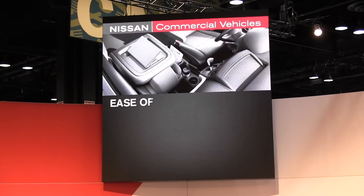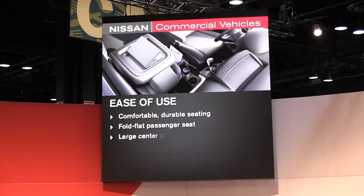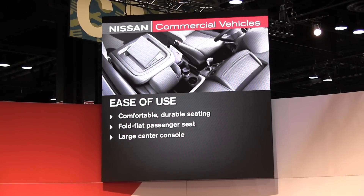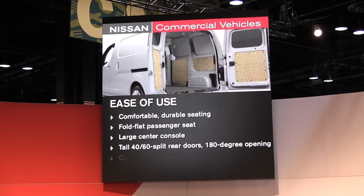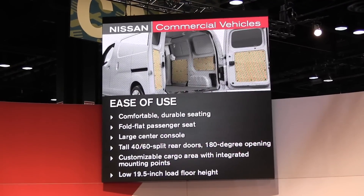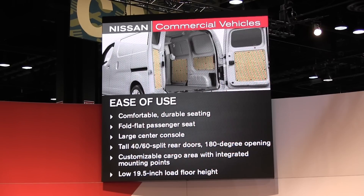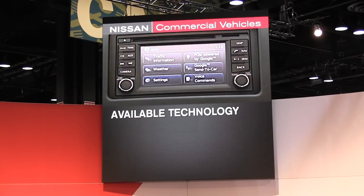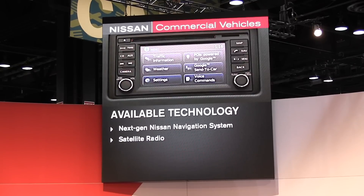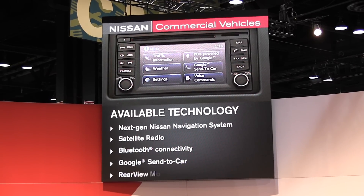Third is ease of use. The NV200 has a commanding driving position for excellent visibility, a mobile office-style console, a fold-flat passenger seat, easy sliding doors, and standard 40-60 rear doors that open 180 degrees, with the lowest cargo floor height for easy loading and unloading. Available technology includes our next-generation Nissan navigation system, satellite radio, Bluetooth connectivity, Google Send-to-Car, and rear-view monitors.